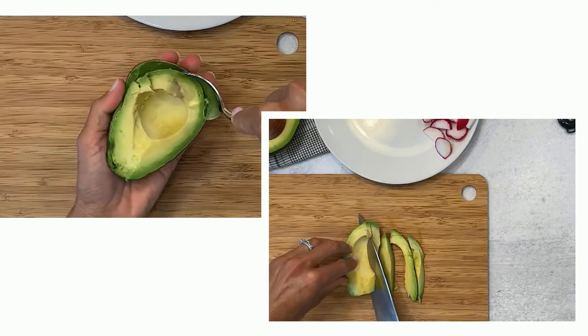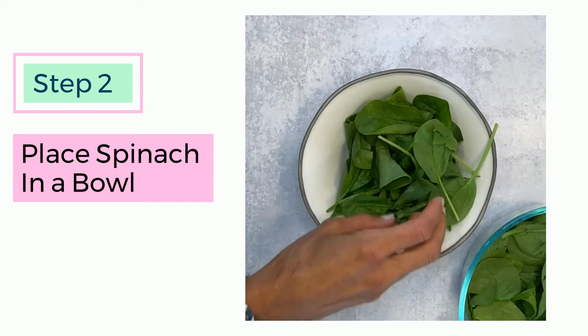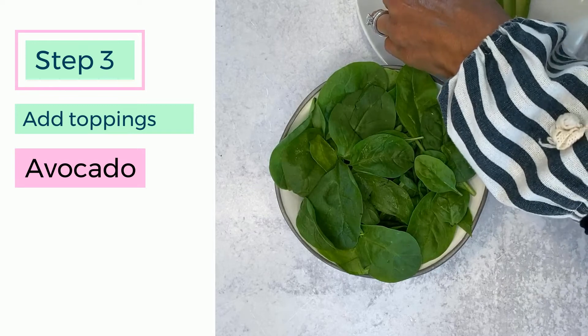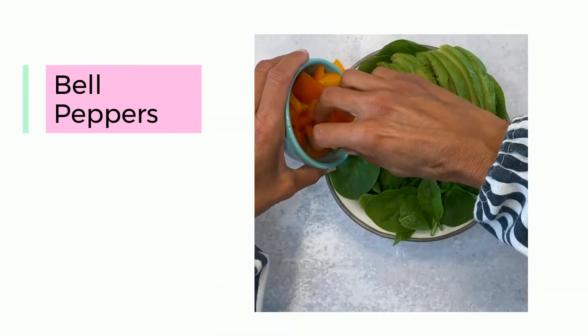In today's episode I'll be using spinach salad, which is a great source of calcium, magnesium, and iron. Avocados are also loaded with fiber. Bell peppers are a great source of vitamin C, which is helpful for that glowing skin.